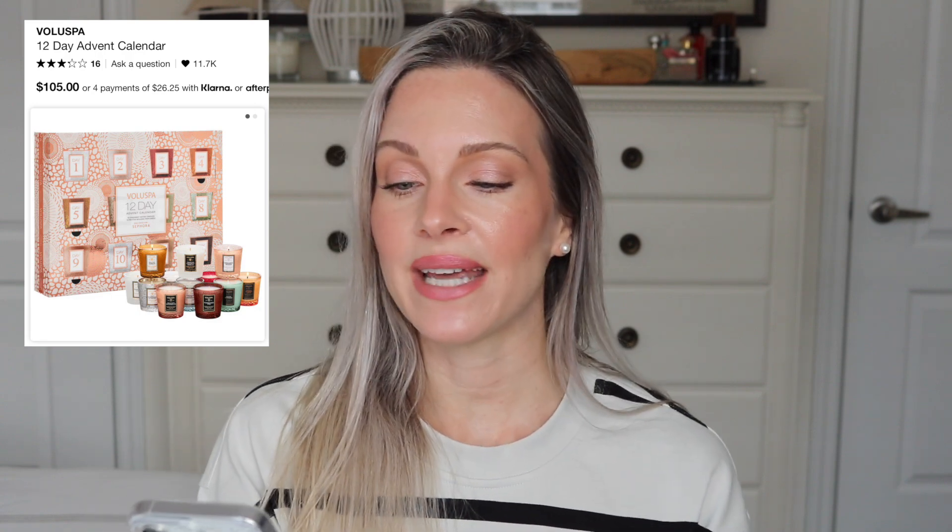I really love this gift idea as well — this is the Voluspa 12 Day Advent Calendar. You're getting 12 mini candles with their best-selling fragrances. If you know somebody who loves candles, this would make the best gift. It would also be a really nice hostess gift, or for someone moving into a new home. This retails at $105 Canadian, and remember we're getting our discounts on top of these prices. The box is a dead giveaway, so you may want to wrap it or put a big bow on it.